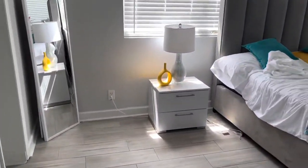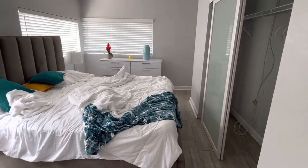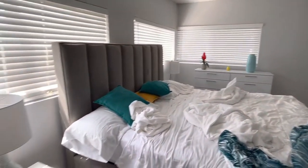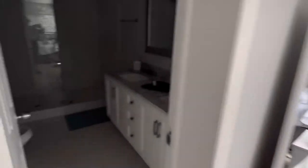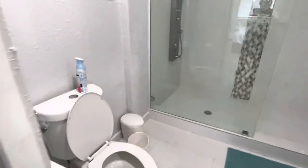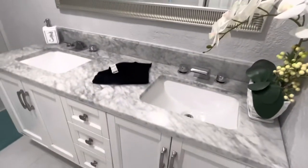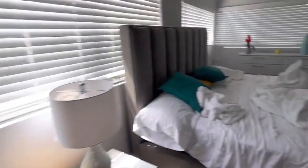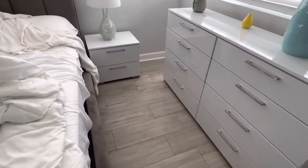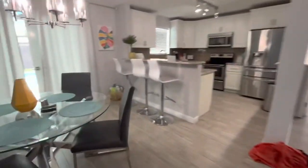Master bedroom - everything looks pretty good. Just dirty sheets, of course, that will wash. But my vases are good. Bathroom seems okay besides the normal dirtiness. Everything's here, nothing's broken, so that's good. My nightstand looks good. So these guys were great.